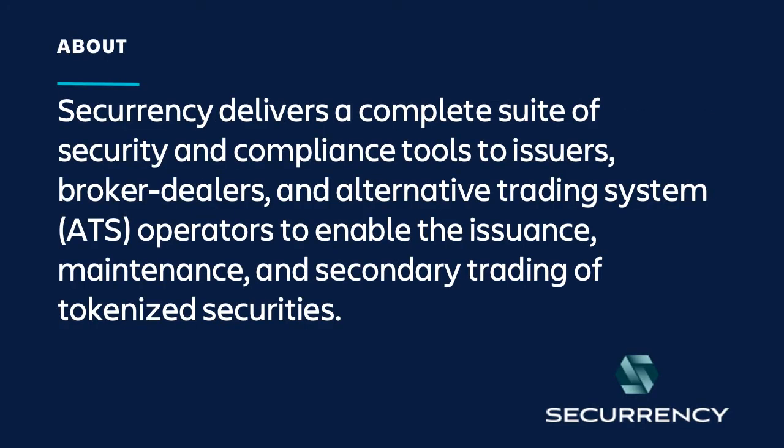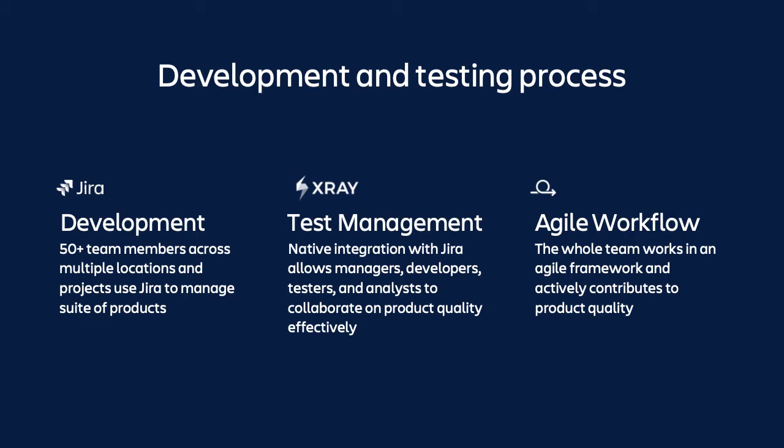Securrency is a fintech product company that delivers a complete security transactions and compliance tool suite. Here at Securrency, we are building a platform that includes different components and all of them need to have a level of performance and security. Currently, we have more than 50 team members — developers, managers, and testers — working with powerful tools like JIRA and Confluence across multiple software products to manage their products' backlogs, releases, and requirements.